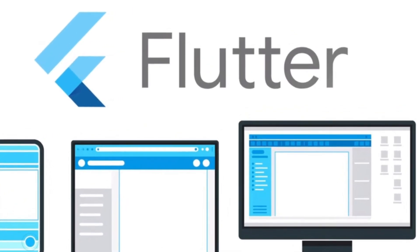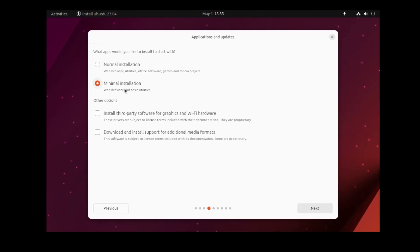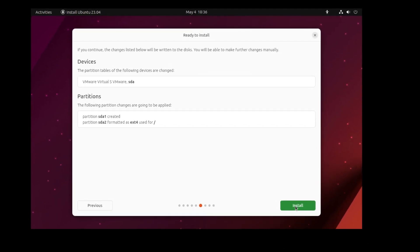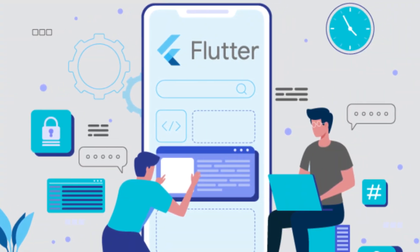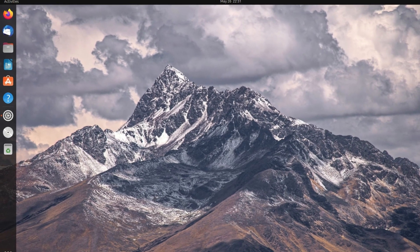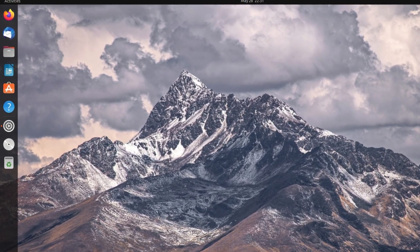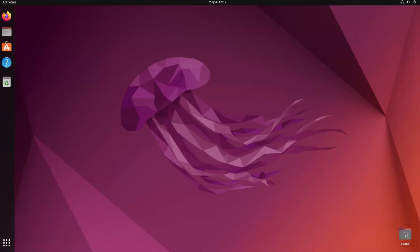Ubuntu 23.04 also introduces a new Flutter-based installer, which is an open source and cross-platform UI framework developed by Google. We also have a new kernel version, 6.2, which includes numerous performance and security enhancements. I'm going to make a separate video covering all the new features and enhancements of Ubuntu 23.04 — in this video we'll stick to the upgrade process.